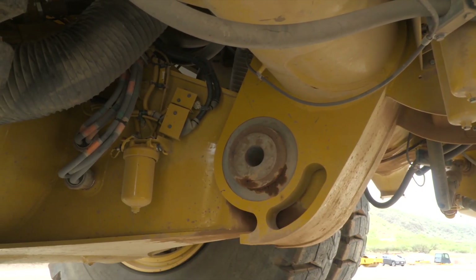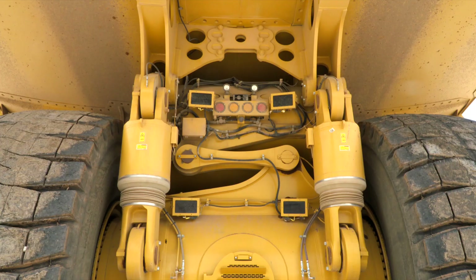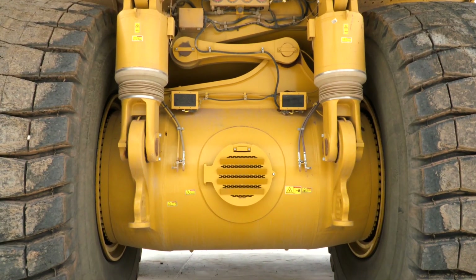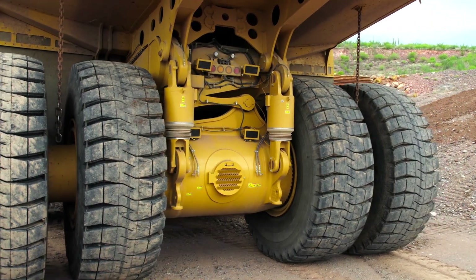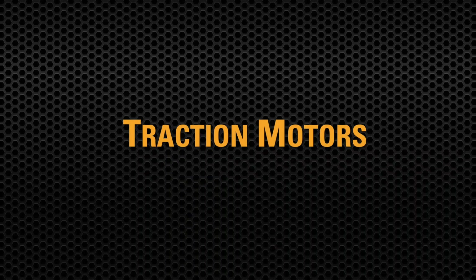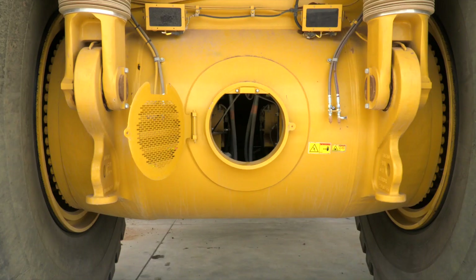The axle housing itself is mounted to the frame through the nose cone joint. The traction motors' cooling air exits through the back of the box. The traction motors are mounted inside the axle box, which means easier access for maintenance. The traction motors are designed and manufactured by Caterpillar. They have the highest power rating for this size class with a very robust thermal rating.